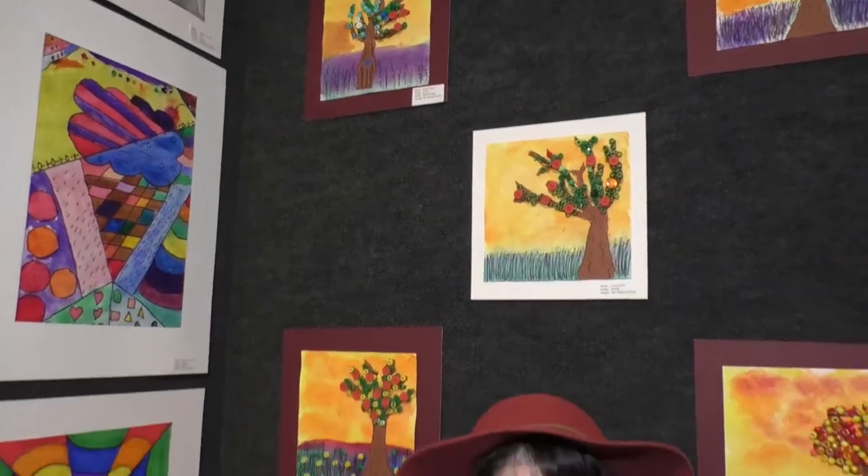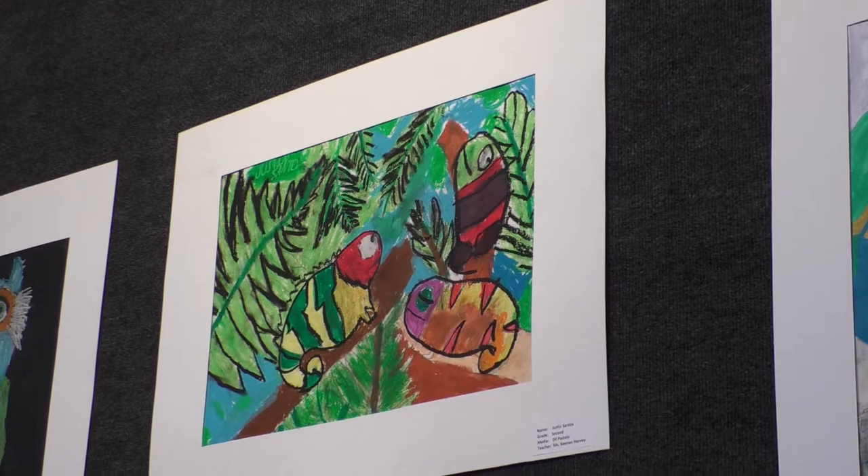Do you also like the color pink? The works of art displayed on the wall of City Hall were created by students from Springview Elementary from Miss Keenan's classroom.